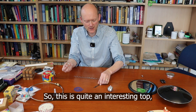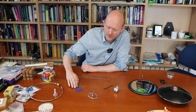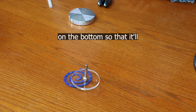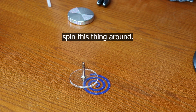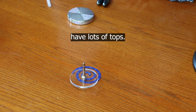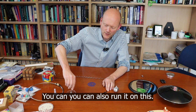I've got a lot of tops, so this is quite an interesting top which just has a little magnet on the bottom so that it'll spin this thing around. I think lots of mathematicians have lots of tops. You can also run it on this surface.